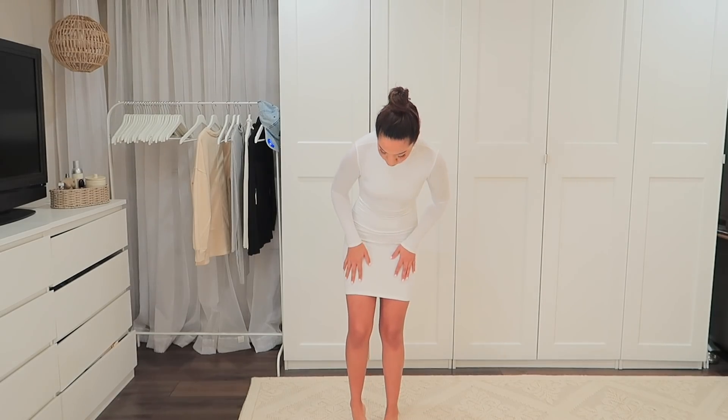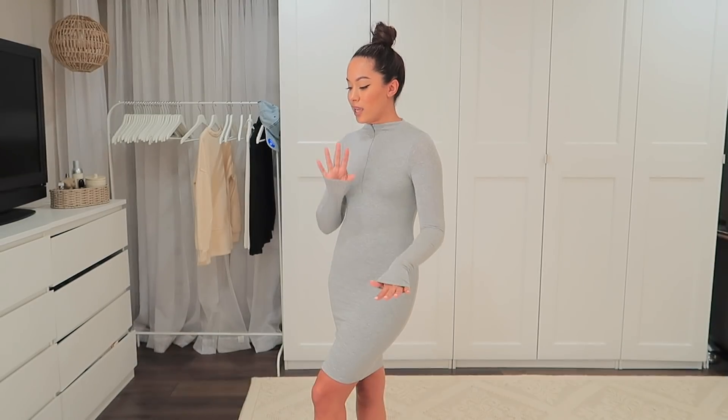This dress has a higher neckline which adds a little more coverage. You can see the difference in material thickness — this one has a double layer so it's not see-through, whereas the other has just one layer so it's a little more sheer. I love this dress, it's very flattering. I would wear it with maybe some shaping shorts underneath just so I feel nice and snug, because this dress is a little bit on the shorter side.